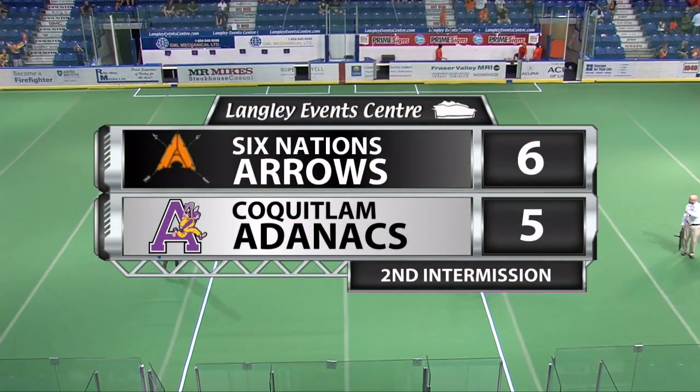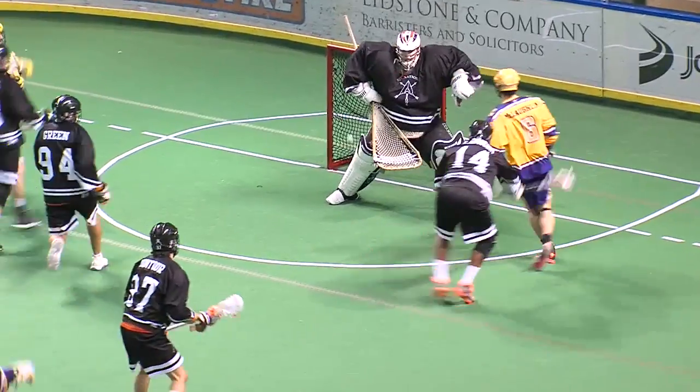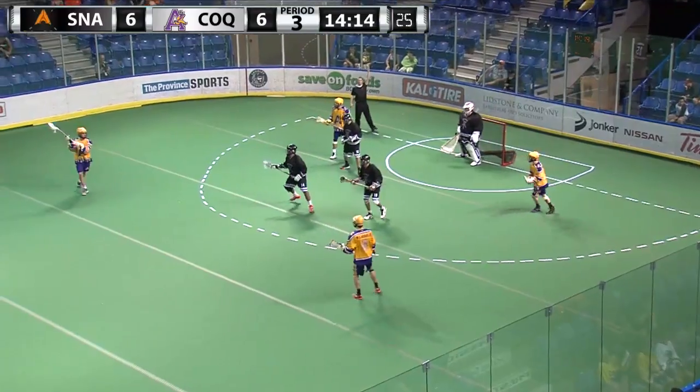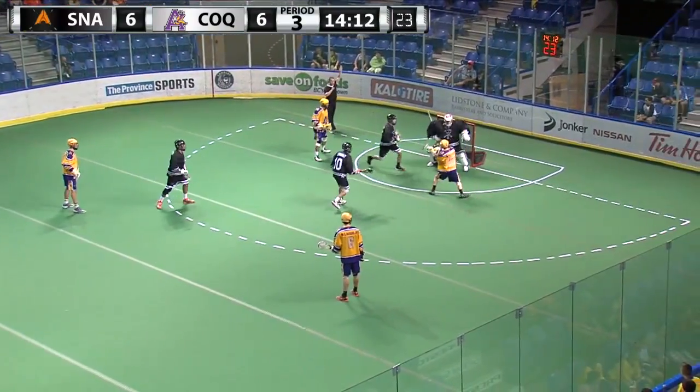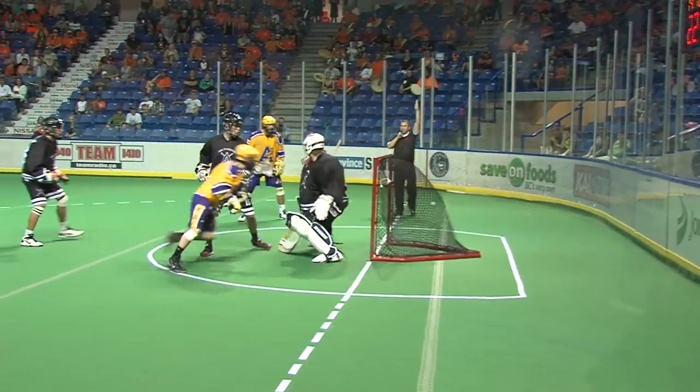Tyler Pace, well done kid. It's Pace to Whartley. McLaughlin open and scores! Top corner, over the top — we're tied. Here's Whartley inside, thinking scores! And then Whartley with his first of the series puts the Adnecks in front.